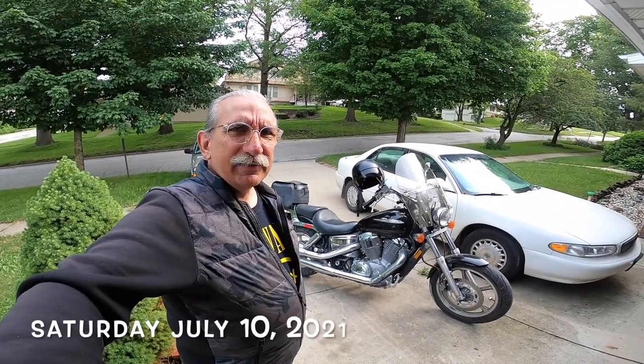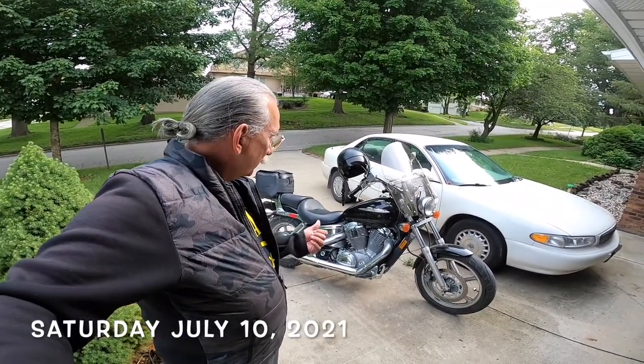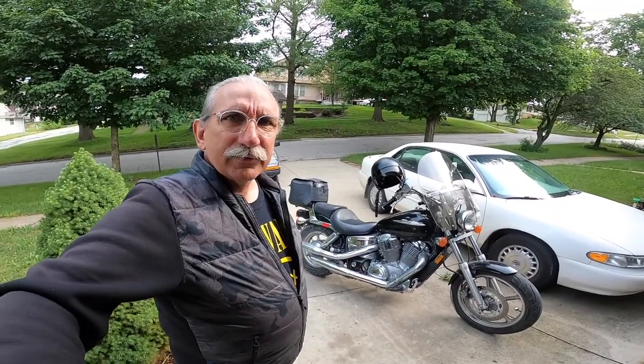Good morning. It is July 10th, 2021. There was a little La Sombra — filthy. It's going to rain today. It's been raining, it rained all night. It looks dry right here, but it's not.